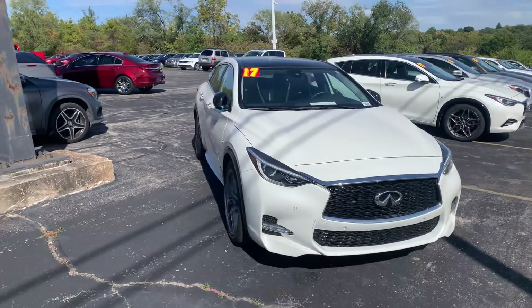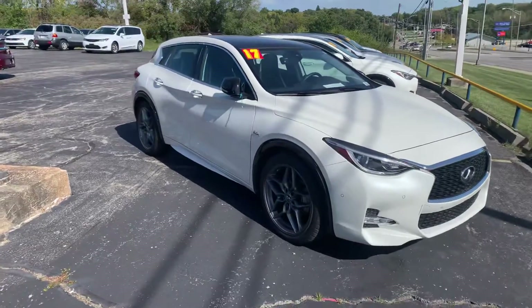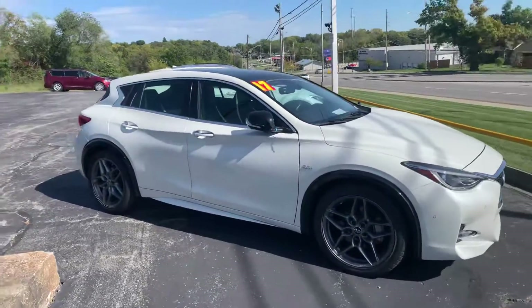Good afternoon, Barb. This is Devin over here at Premier Pre-Owned. I just wanted to take a minute today to show off our 2017 Infiniti QX30.